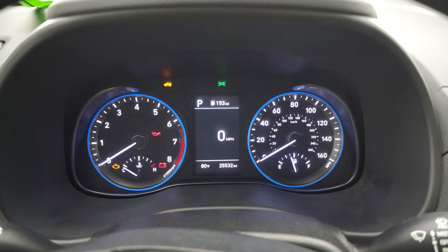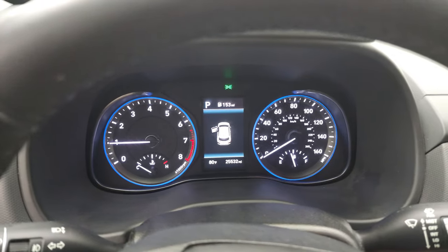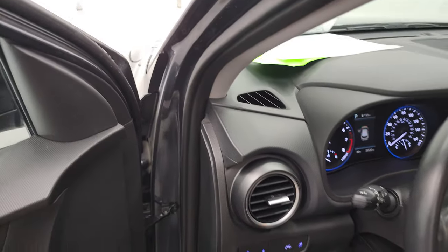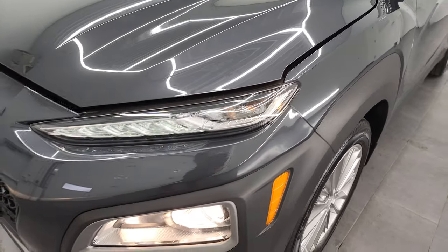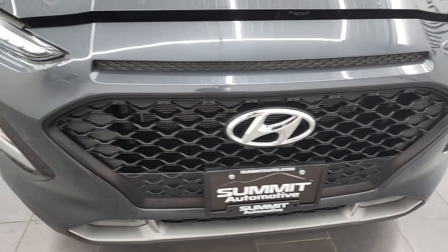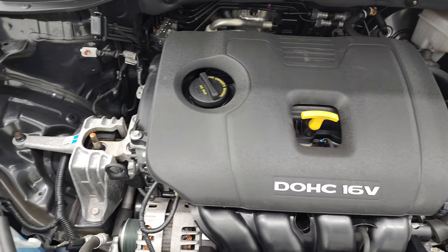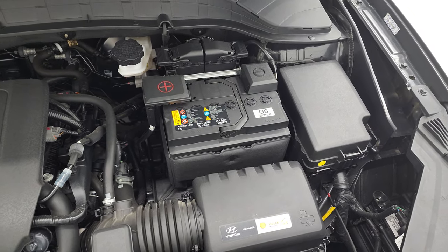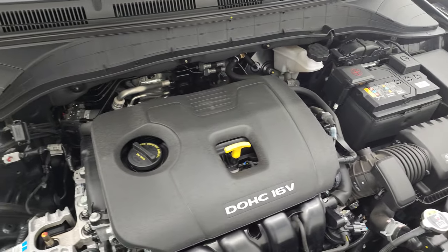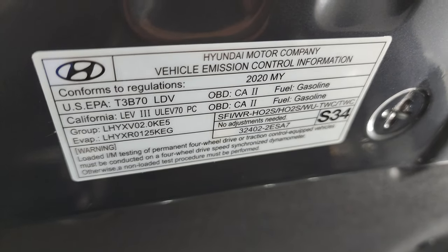We'll start it up and take a look under the hood. Starts right up — no check engine lights or anything like that. I would personally like to thank you for checking out the video today, and hopefully from this HD video you will have been able to tell the quality, condition, options, cleanliness and color of this vehicle — once again, Thunder Gray, my new favorite gray color out there. And under the hood, we have the 2-liter 4-cylinder engine. Engine bay is very clean, runs very smooth, dual overhead cam, 16 valve. Once again, this vehicle has been fully safetied and inspected by our service shop, has a fresh oil and filter change, all the fluids have been checked and topped off, and this Kona is 100% ready to go. There is your emissions sticker.